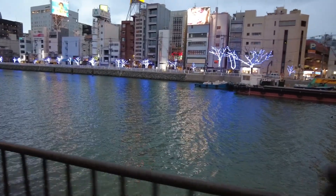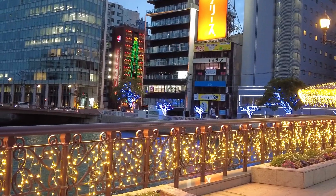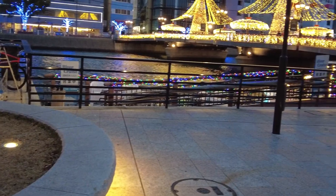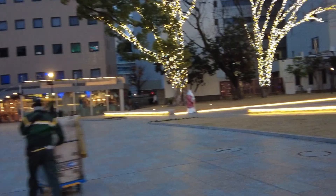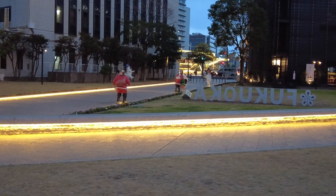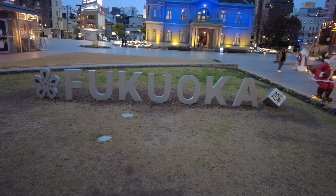In Japan in December it starts getting dark around 4, 4:30, which is great when it's illumination season or Christmas because the illumination lights get turned on early. But it just feels like wow, I just started my day and now it's over. This is where you can get on the boats and go down the river, but it's so cold and windy. Fukuoka is on the same latitude as the deep south — maybe like Georgia, like Atlanta. They have their Santas out — Fukuoka loves Christmas!